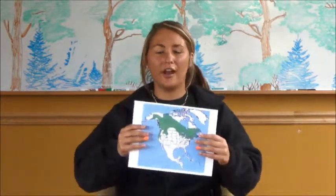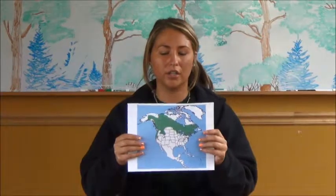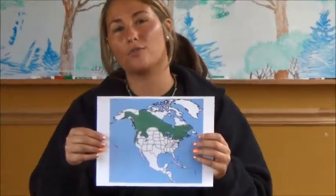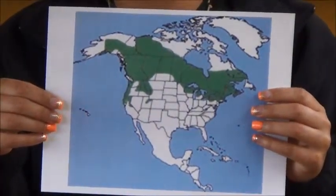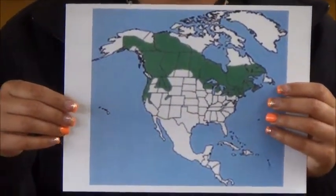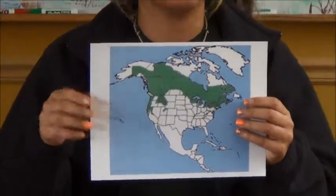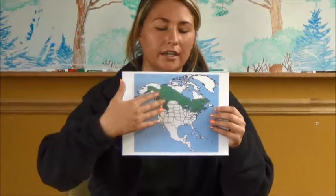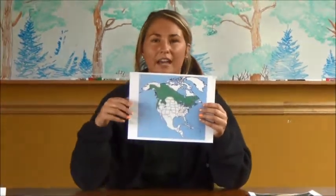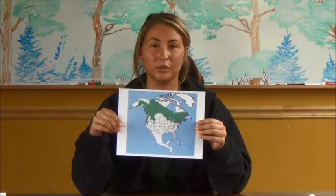Let's start off with talking about range — where you can find Northern Flying Squirrels. You can find them in Canada, Alaska, Oregon, Washington, California, North Dakota, South Dakota, Minnesota, Wisconsin of course, and many more. If you think of specifically the Northern states, and if you look closely at the area highlighted in green on the map, that's where you can find the Northern Flying Squirrels.